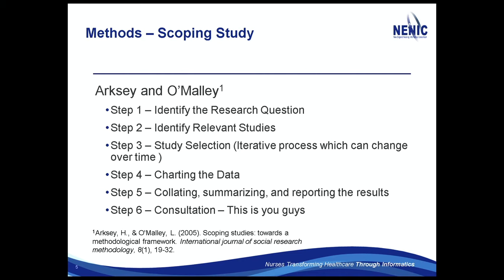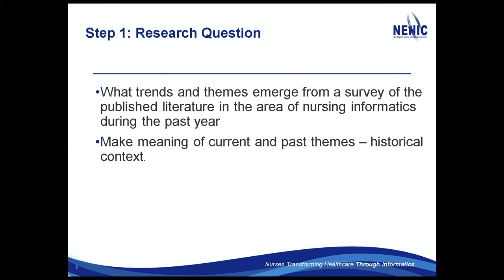The methods I've applied is a scoping study methodology to get a broad set of literature that I can then whittle down into something manageable. I'm going to identify the research, look at relevant studies, pick some studies to look at, and then make graphs. The research question is: what are the trends and themes that emerged from the survey of published literature over the last year? What is the meaning and current context?